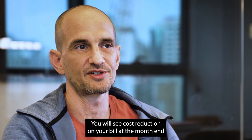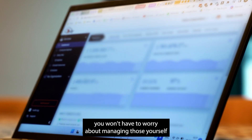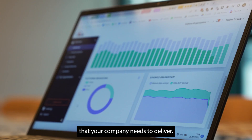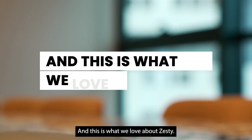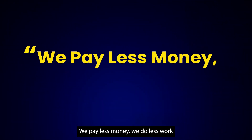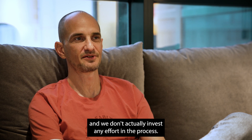You will see cost reduction on your bill at month end. You won't have to worry about managing those yourself, so you'll have more resources free to work on the more important things that your company needs to deliver. And this is what we love about Zesty — the fact that it's effortless to use, we pay less money, we do less work, and we don't actually invest any effort in the process.